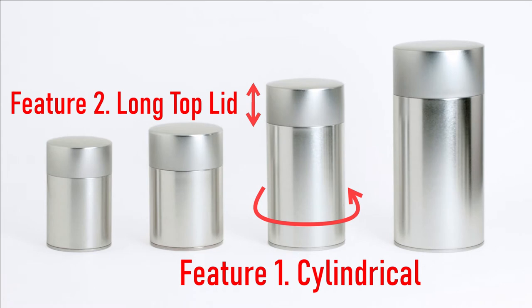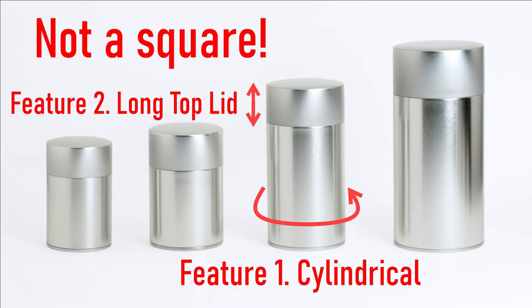One, the cylindrical form. Two, the long top lid. These two features are developed to protect the contents inside the can because Japan is a very humid country.